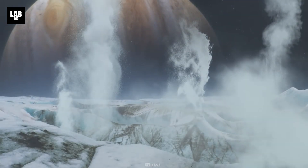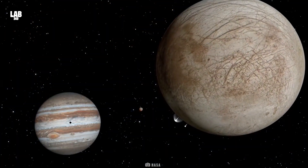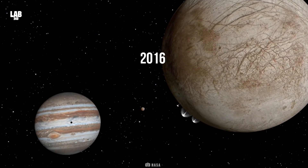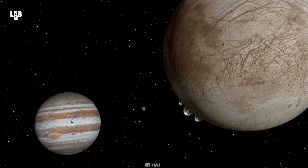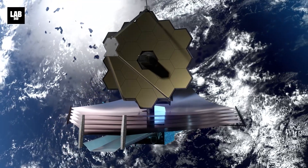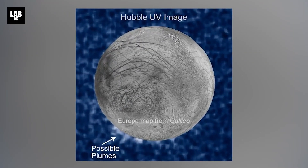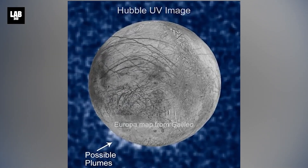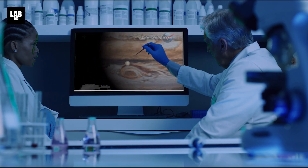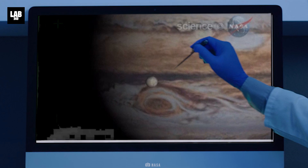The team also looked for evidence of a plume of water vapor erupting from Europa's surface. Researchers using NASA's Hubble Space Telescope reported tentative detections of plumes in 2013, 2016, and 2017. However, finding definitive proof has been difficult. The new Webb data shows no evidence of plume activity, allowing the research team to set a strict upper limit on the rate of material potentially being ejected. The team stressed that their non-detection does not rule out a plume, noting there is always a possibility that these plumes are variable and visible only at certain times.